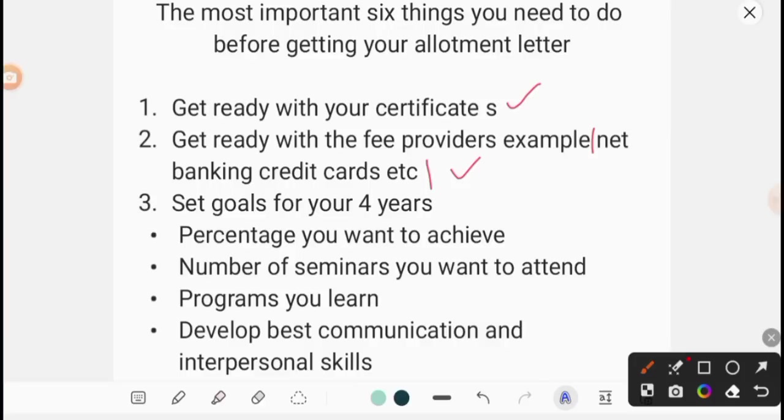The loans will be useful for you. Rather than spending your parents' money, if you apply for education loans, there is a rate of interest involved. You will need collateral security. But you have a repayment period — after 4, 5, or 6 years. Also, apply for scholarships. If your financial status is fine, just prepare on which mode you need to pay. If you have a credit card, get the details ready. Get ready with your fee providers.